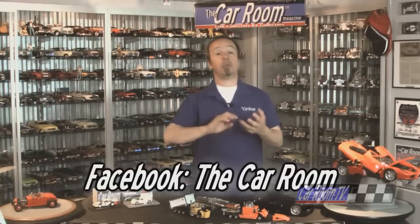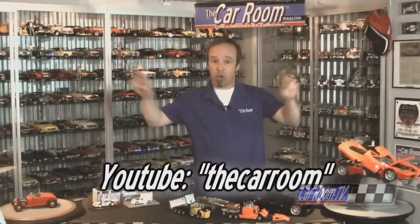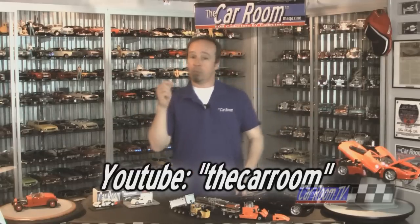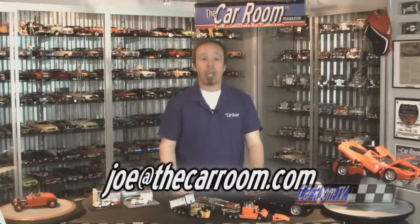That does it for this episode of Car Room Report. Once again, guys, join us on Facebook under The Car Room, and on YouTube to watch clips in high def under The Car Room — all one word. If there's a model you'd like to see, a letter you'd like us to read, or any comment about the magazine or the show, please email joe at thecarroom.com. On behalf of everybody here at The Car Room, thanks for coming down, thanks for playing with cars — we'll see you next week.